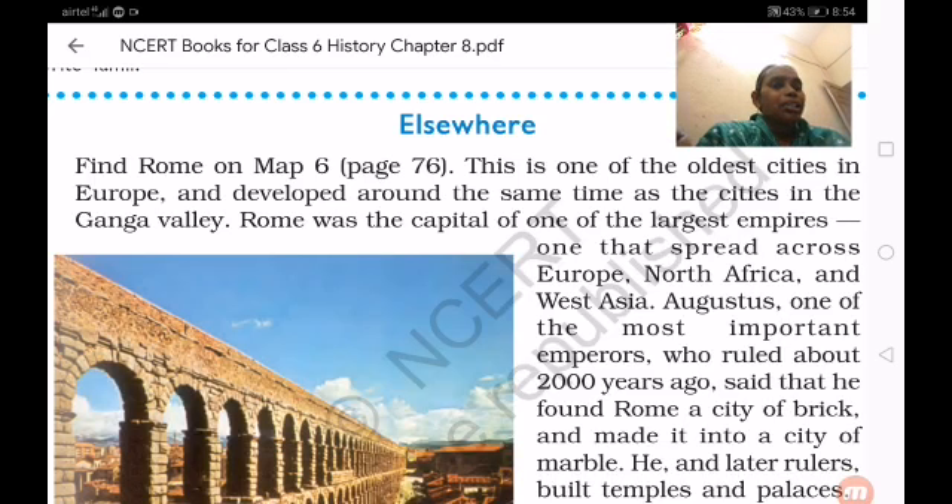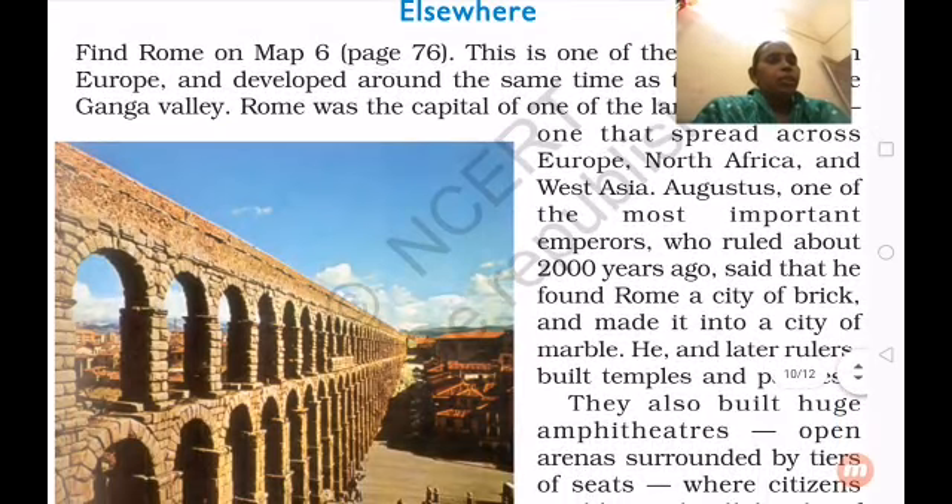Augustus was one of the most important emperors, who ruled about 2000 years ago. He said, 'I found Rome a city of brick and made it into a city of marble.'